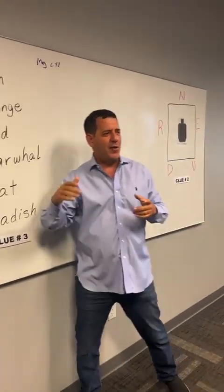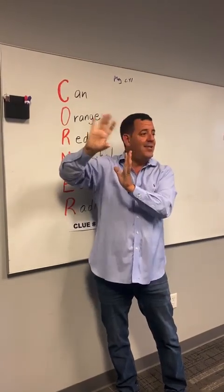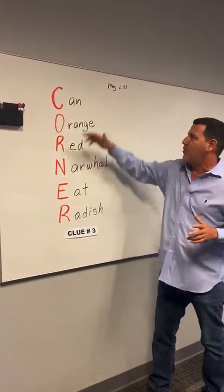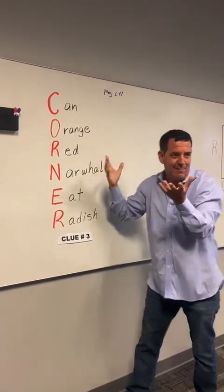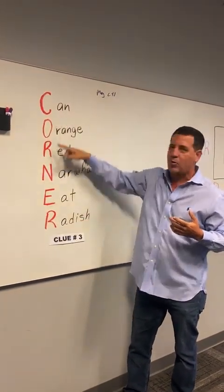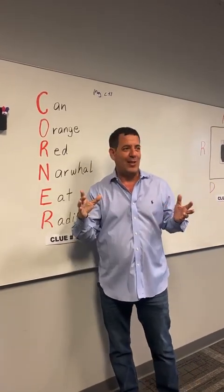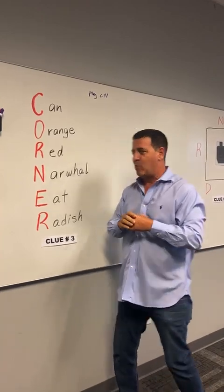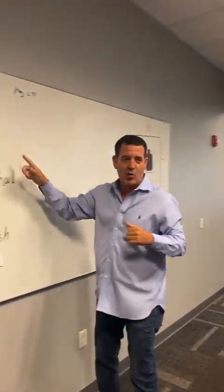On the third video, we did a video about our magazine extension. In the description — not in the video itself — we put six words: can, orange, red, narwhal, eat, radish. It didn't mean anything on its own, it was just gibberish. But the first letter of each word spells out corner, and that was clue number three. Over 150 people got that one, which is very cool. So we had camel, under, and corner.